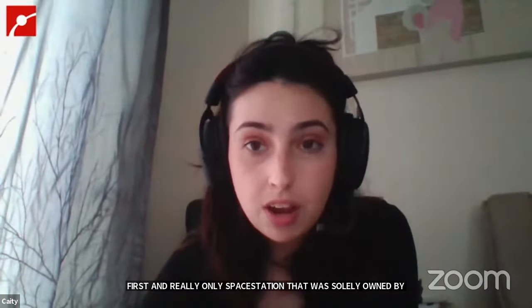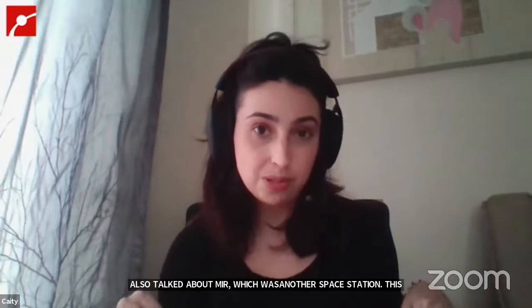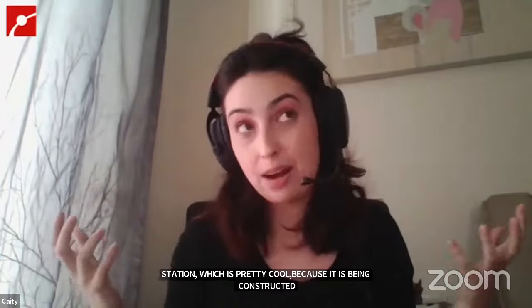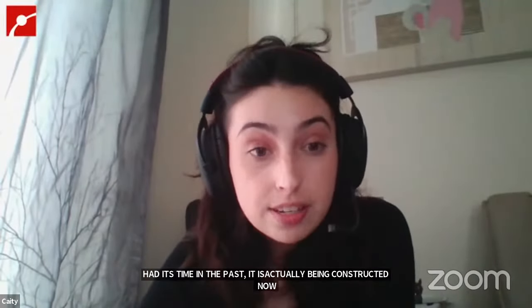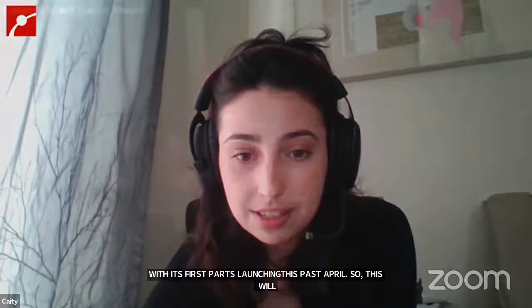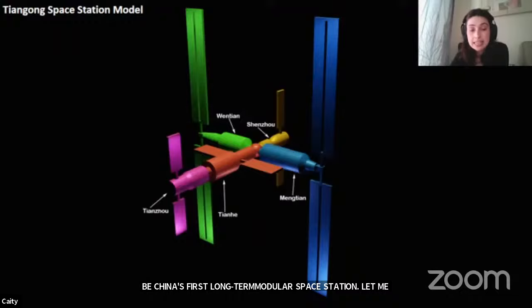This week we're going to be talking about Tiangong, which is pretty cool because it's actually being constructed right now. It's not a space station that had its time in the past — it's actually being constructed now, with its first parts launching this past April. This will be China's first long-term modular space station. The name translates to 'heavenly' or 'celestial palace,' which is a really awesome name.